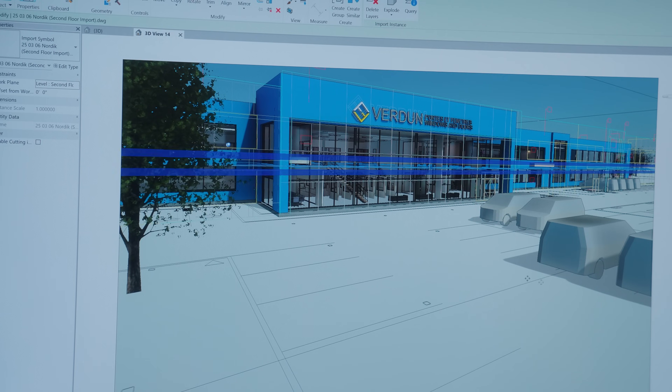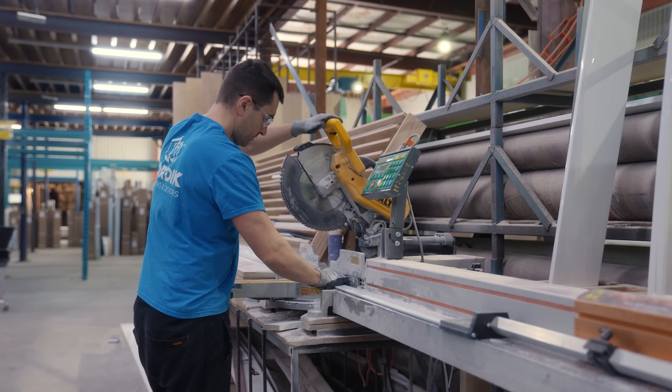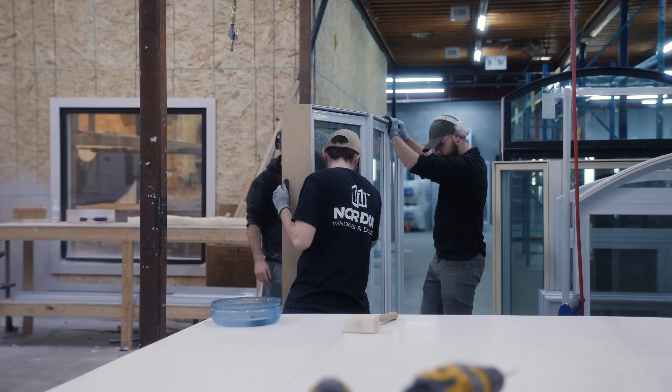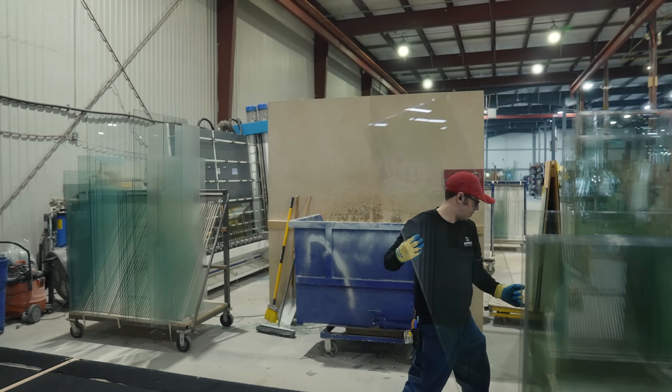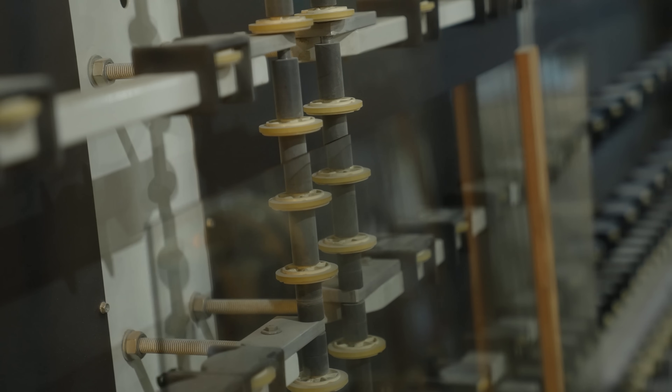It'll be much more efficiently laid out. We'll have four more welding and cleaning lines. We're producing between 1,800 and 2,000 windows a week right now at full capacity, and in the new facility we'll be looking upwards of 7,000 a week.